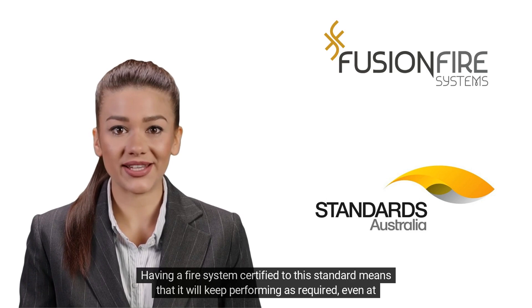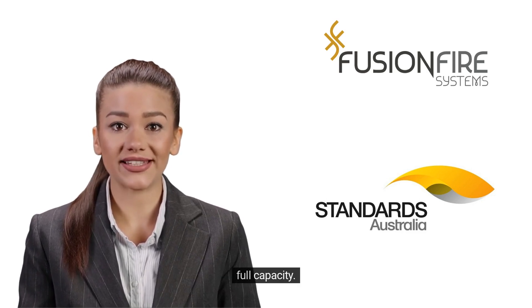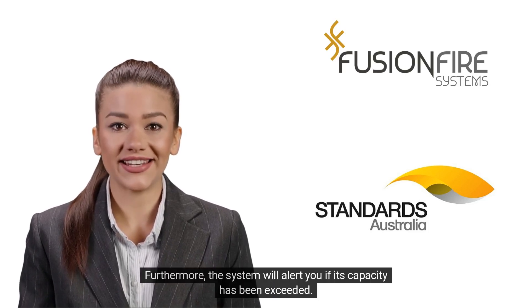Having a fire system certified to this standard means that it will keep performing as required, even at full capacity. Furthermore, the system will alert you if its capacity has been exceeded.